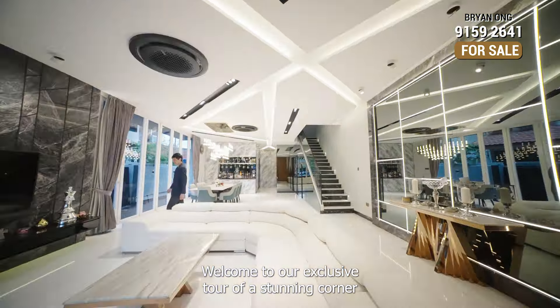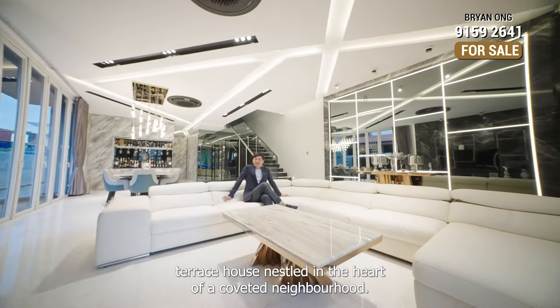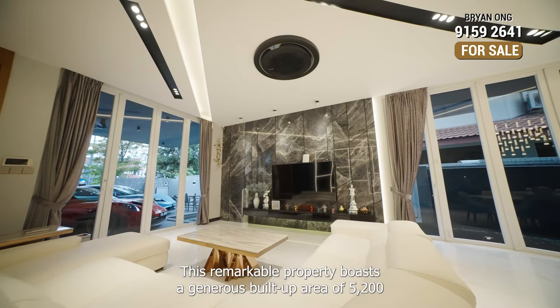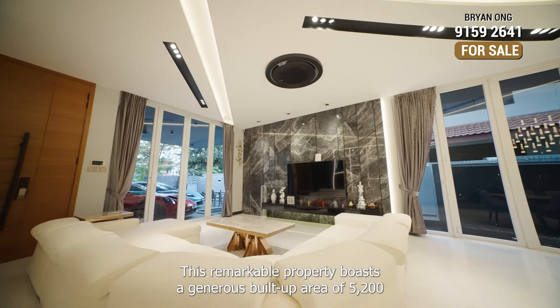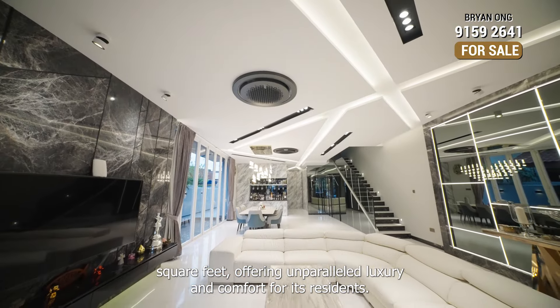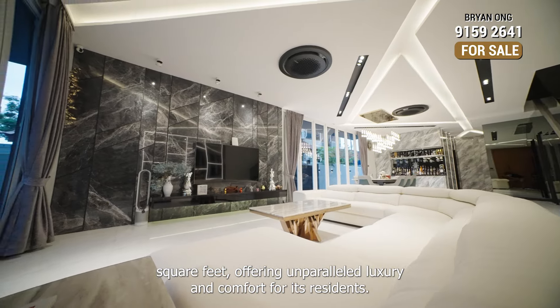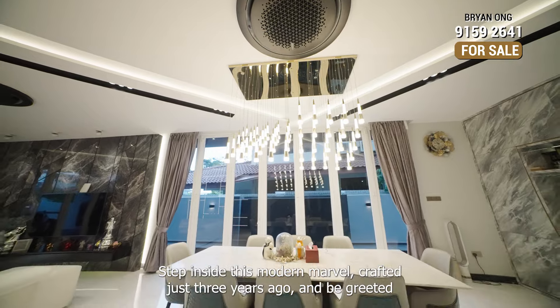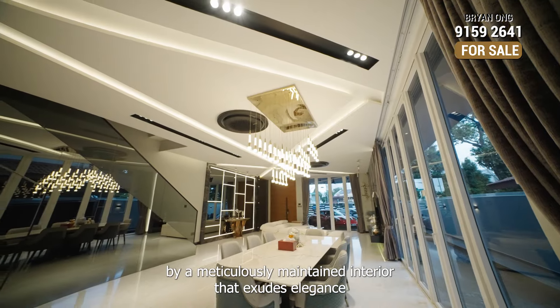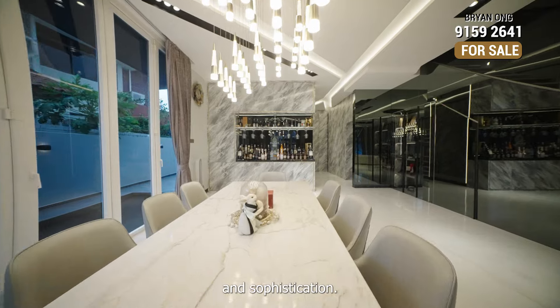Welcome to our exclusive tour of a stunning corner terrace house nested in the heart of a coveted neighbourhood. This remarkable property boasts a generous build-up area of 5,200 square feet, offering unparalleled luxury and comfort for its residents. Step inside this modern marble home crafted just three years ago and be greeted by a meticulously maintained interior that exudes elegance and sophistication.